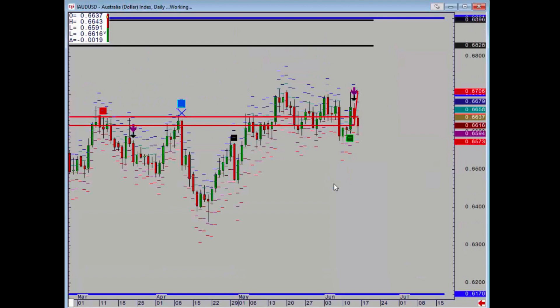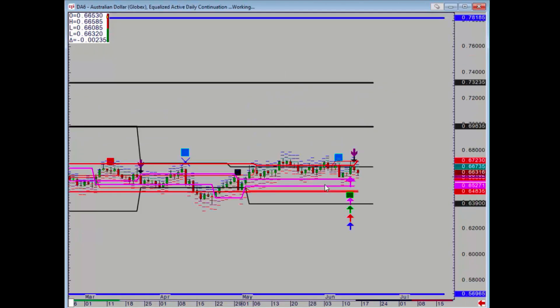Aussie dollar is still trapped in sideways really. If we check the futures, there are still plenty of daily levels below — that's very, very quiet.